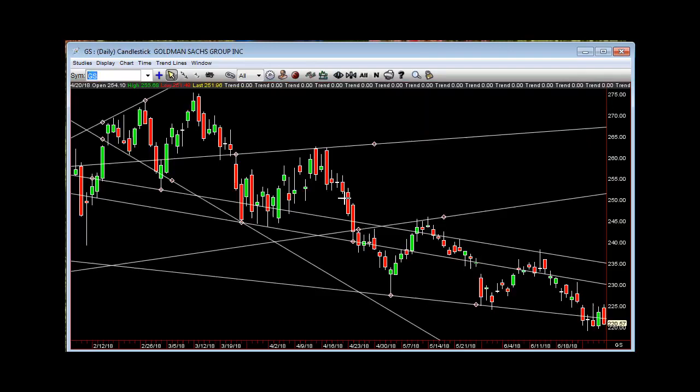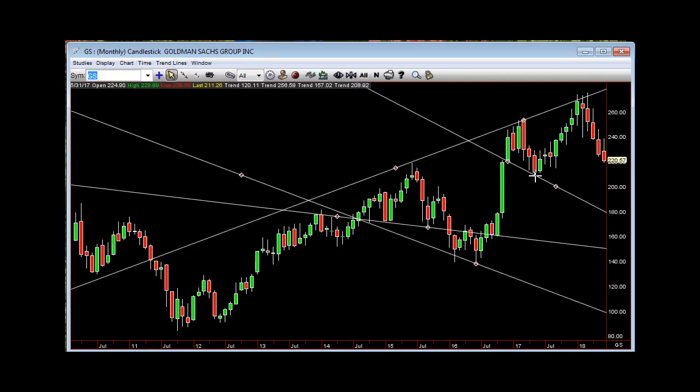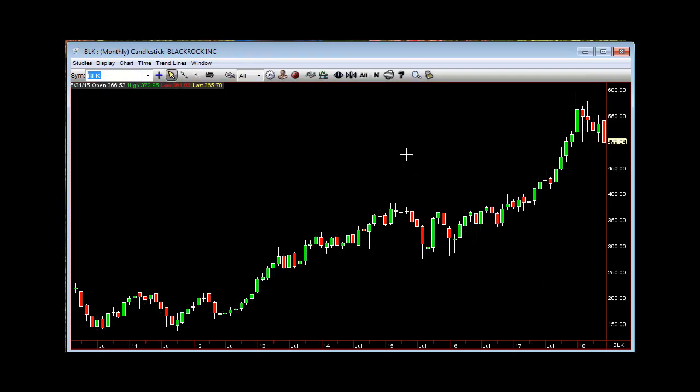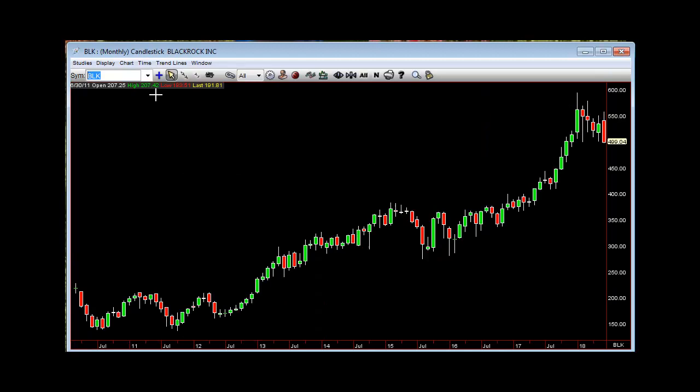Goldman Sachs — still walking down, still can't get anything going. And on the Goldman Sachs monthly, here would be $209.62 if they want to keep pummeling. BlackRock — 3-Monter. And that was after last week's 2-1-2 measured mover. Goes 3-2-Monter below $497.34.